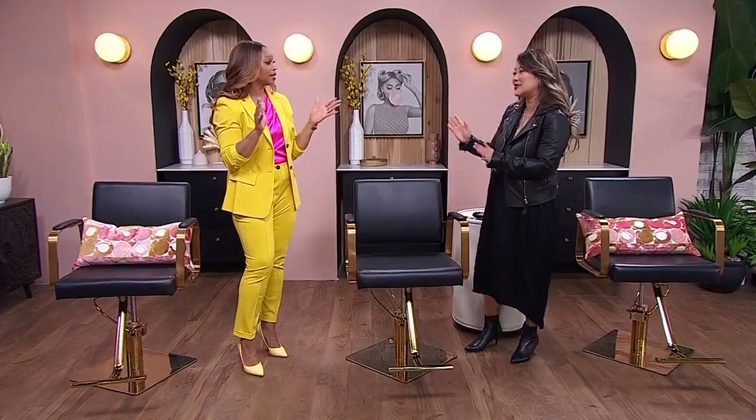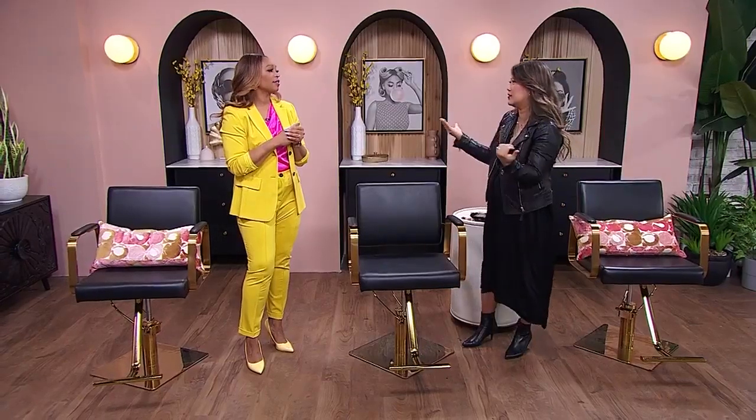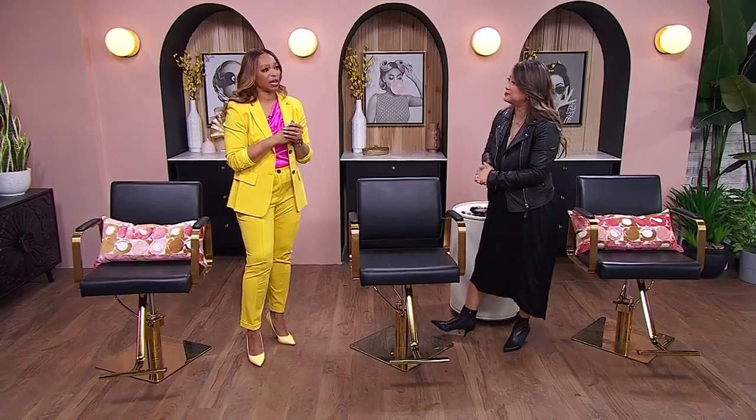Nobody needs white under their eyes. We went through a phase of always using a way lighter concealer and you can even see that in a bad way on television — so white is even worse. Nobody needs to look like a raccoon, or the reverse — either way it's bad. Put the white concealer down.